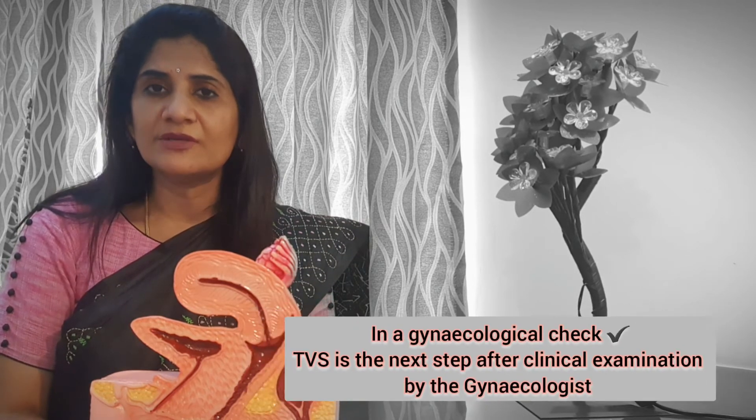Cancer of the uterus, endometriosis, and adenomyosis — all of these problems can be picked up well with a good quality transvaginal ultrasound.